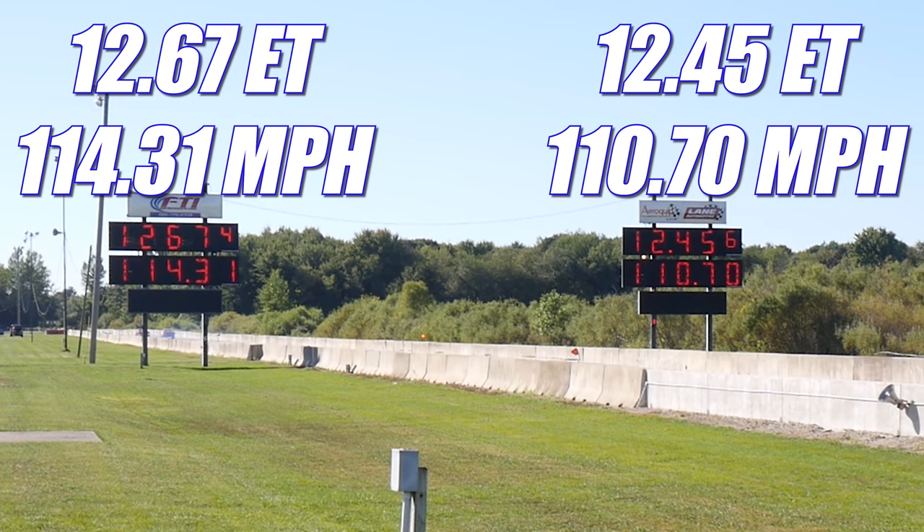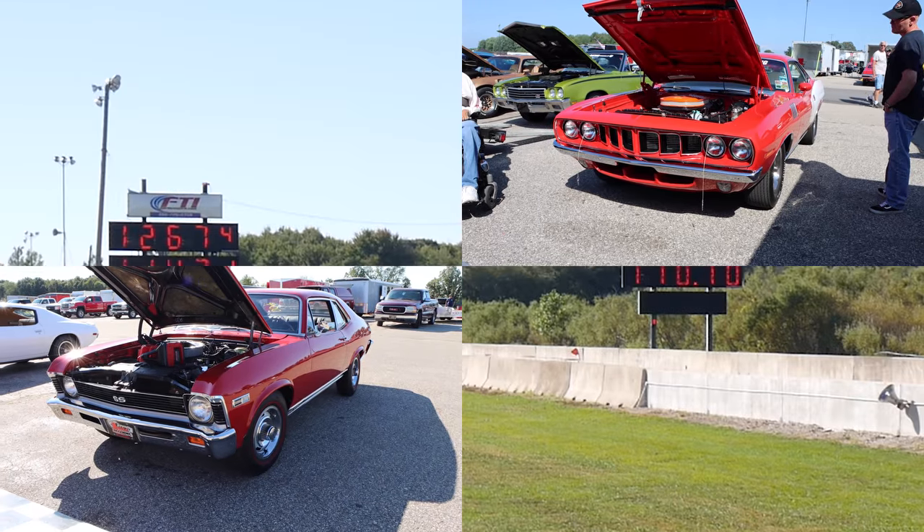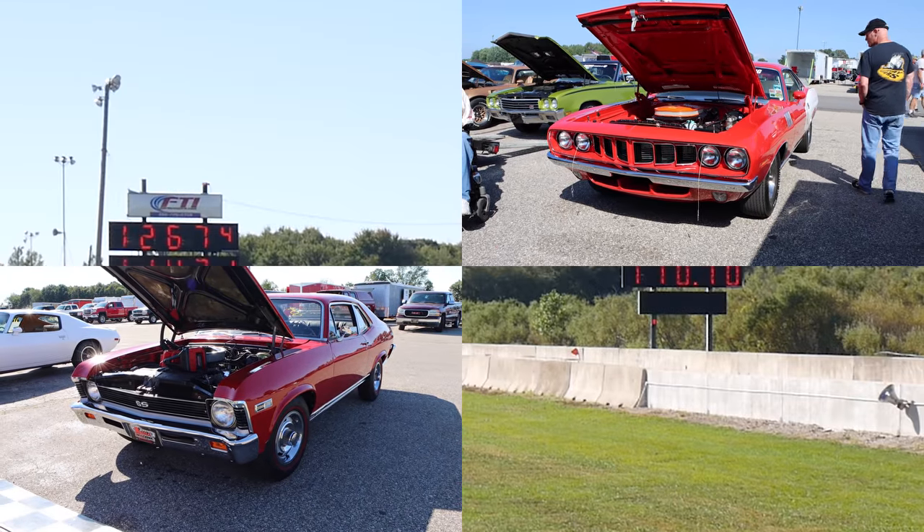In the final round, it's the Cuda that takes home the win, running 12.45 seconds at 110.70 miles per hour, and in the other lane, the Nova ran 12.67 seconds at 114.31 miles per hour. A huge thanks to both of the owners for bringing out these cars — it was absolutely awesome seeing them on the drag strip. I'll catch you guys at the next one.